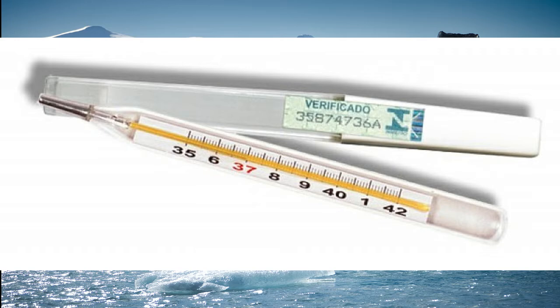Types of thermometers. Liquid thermometer. One of the most used thermometers is mercury. Mercury is used because it can be obtained in an excellent state of purity.